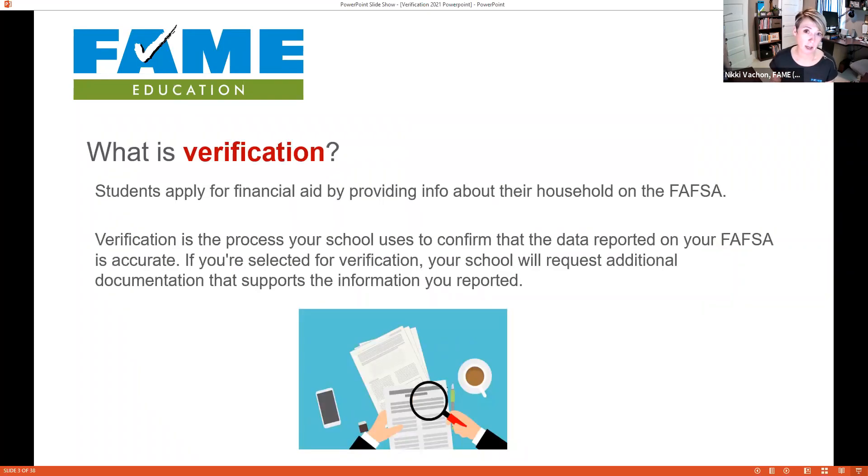When students are applying for financial aid, they're providing information about their household — all the income the household has access to, how many people have to live on that income, and how many dependents are in college. Verification is the process to make sure that data is accurate. The Department of Education selects students, the college gets documentation to double-check those FAFSA answers, and if the student or parent made a mistake, the financial aid office will fix it. It's just a series of checks and balances.